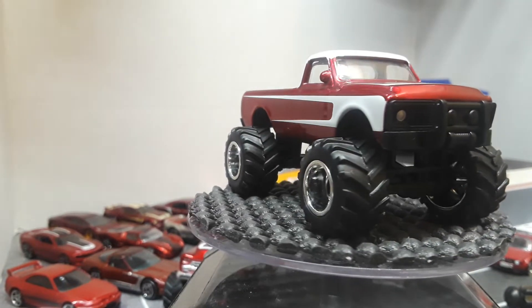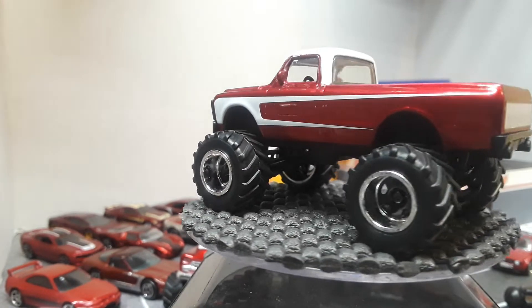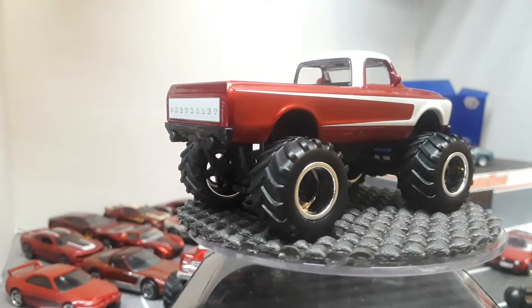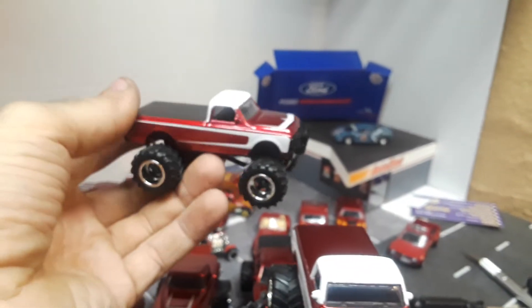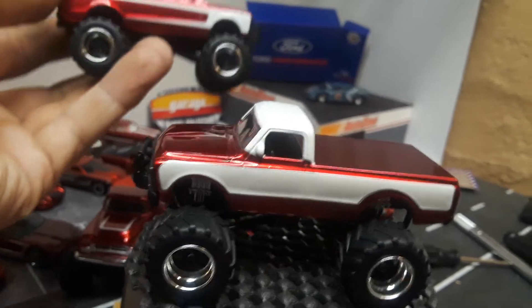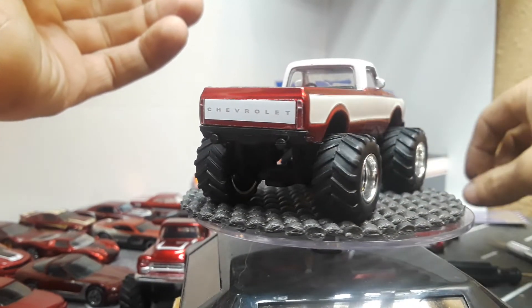Shout out to Whistlin Diesel — if you watch one of his videos or know who he is, give this video a like. And the last truck is another Chevy truck that looks a lot like the one I just showed you. Same tires, but the stripe on the side is different. This one has a white roof and a black bed cover, while that one had a burgundy bed. Some of the older Jada truck releases in burgundy are quite hard to come by.